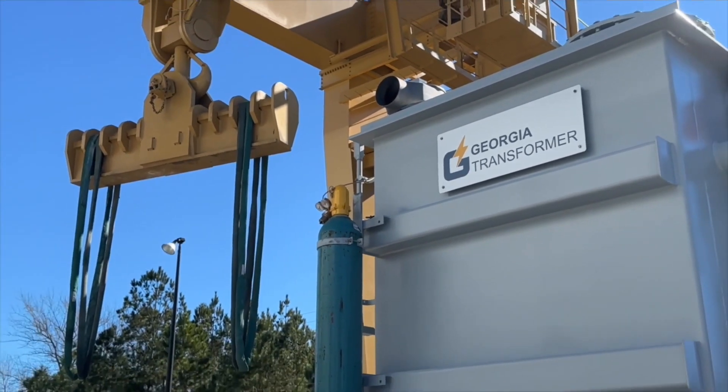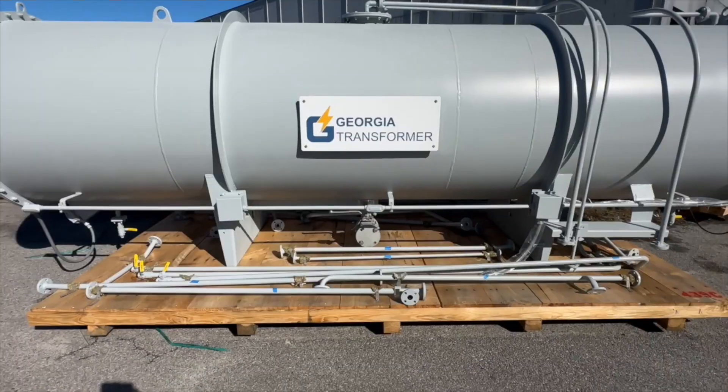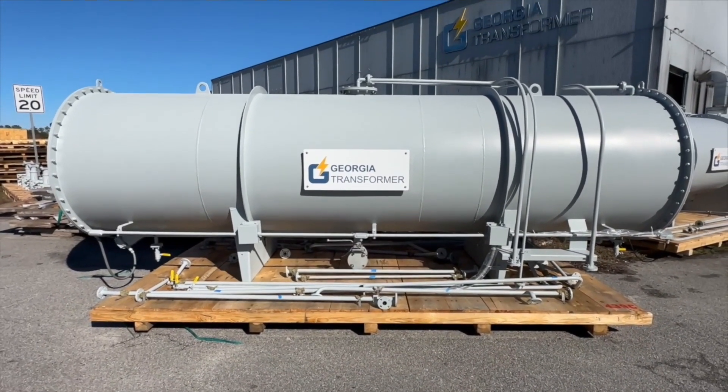Most of our shipments are done by rail because of the large size of the transformers built in Rincon. The parts and accessories are prepared separately for shipment to our customers.